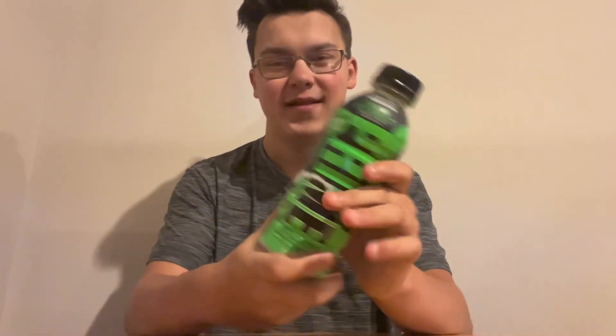Ladies and gentlemen, it is finally time. The thing that I ordered around two weeks ago has finally showed up, and that thing is the Globeberry Prime by Logan Paul and KSI.